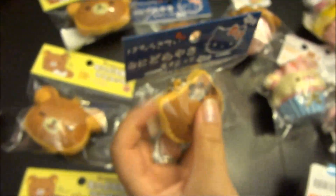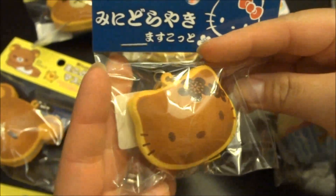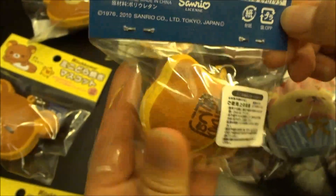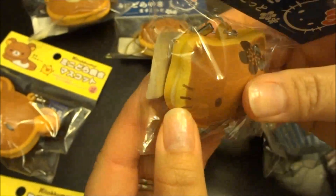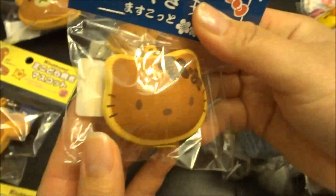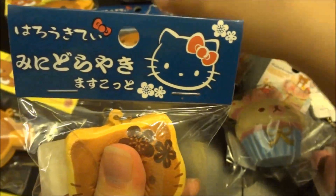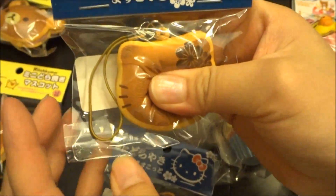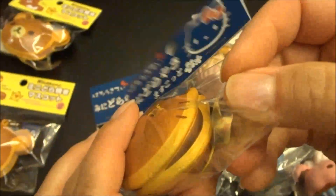The next squishy received is the Hello Kitty Dorayaki and we have three styles. It comes in this packaging and it's Sanrio licensed. This is the vanilla filling — super soft. This is the strawberry filling. And then the chocolate filling.